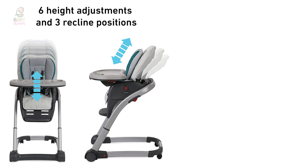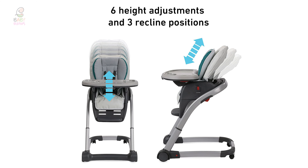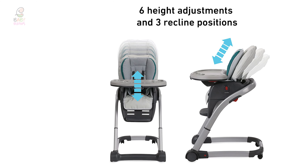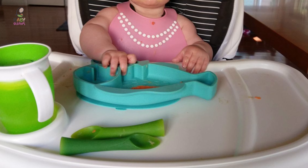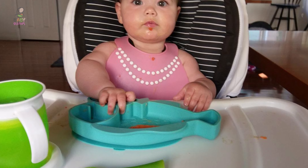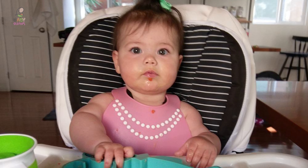Moreover, it also comes with a removable seat back insert that helps position your growing child at the table and can be used interchangeably with the toddler booster or youth chair. The booster seat easily straps to a kitchen chair and allows you to seat your growing big kid while your little one hangs out in the high chair.